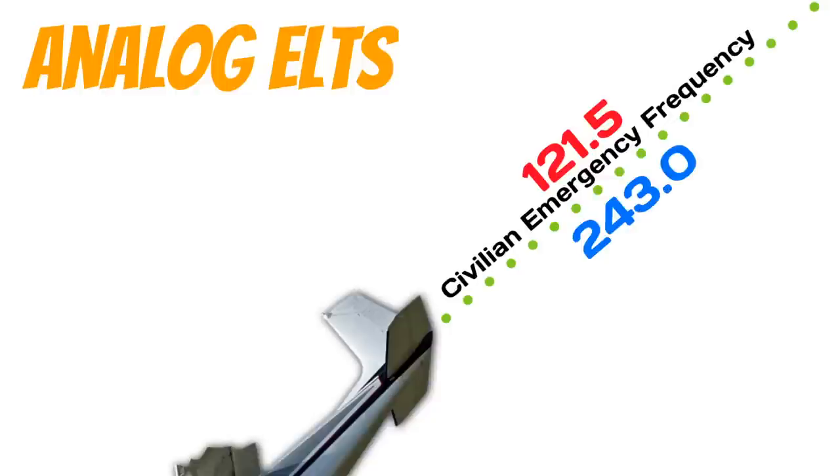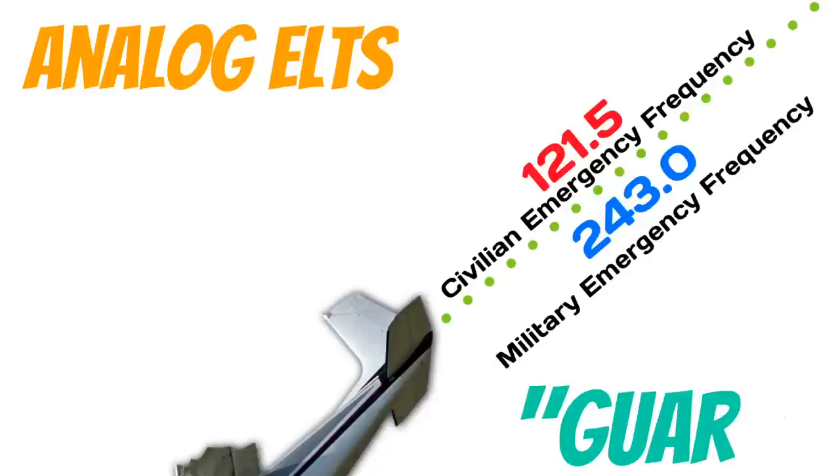On older aircraft that have old analog ELTs, when activated the signal transmits on 121.5, which is the civilian emergency frequency, and on 243.0, which is the military emergency frequency. Sometimes you'll hear these frequencies referred to as 'guard' or the guard frequencies. And 243.0 is exactly double of 121.5 — that's a pro tip for remembering these on the written exam.